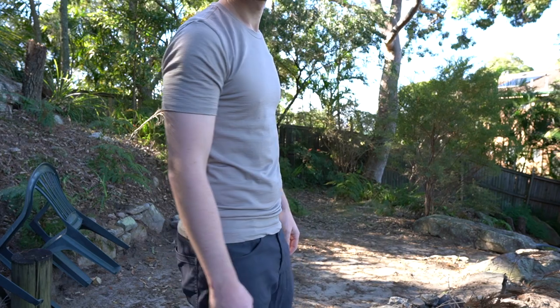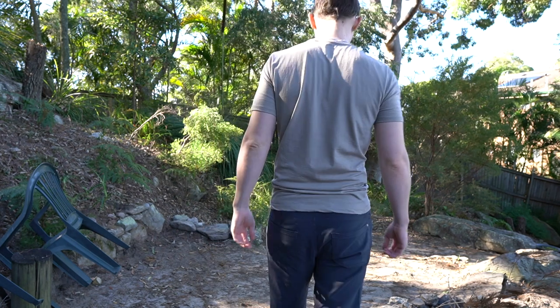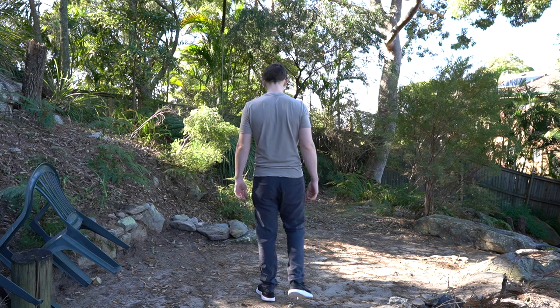Hi Travellers, so today I want to do just a quick update to my Woollen Prince t-shirt crew neck t-shirt review. The main difference that's changed is the new colour. This colour is called mushroom and it's part of the spring collection.